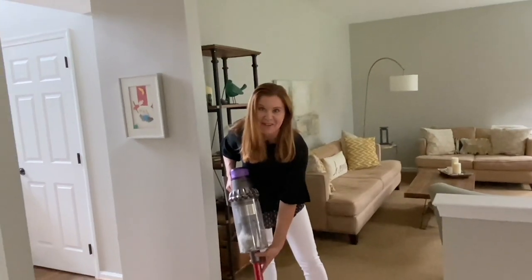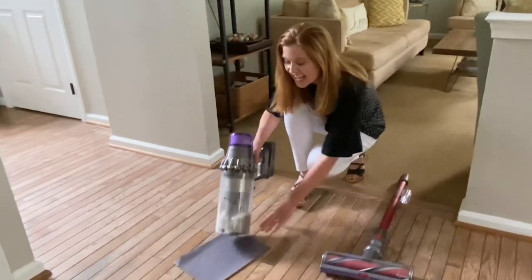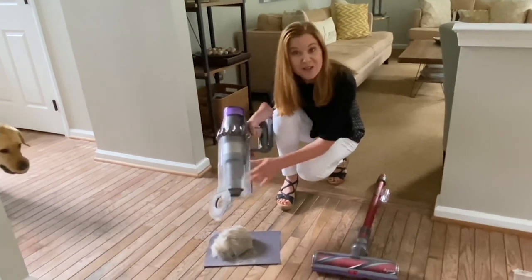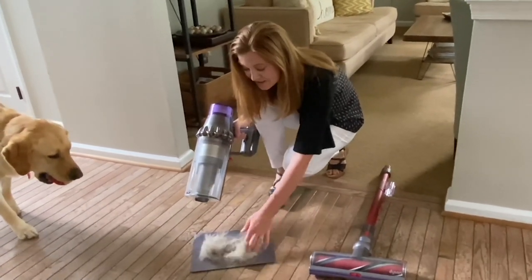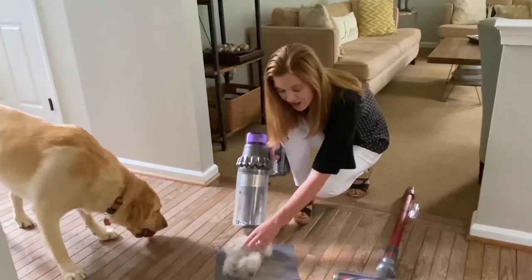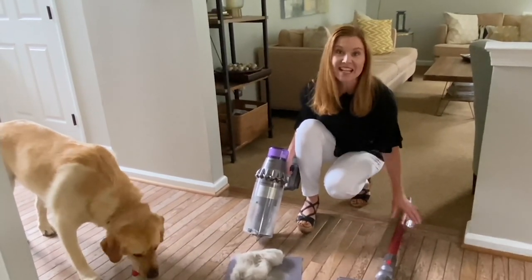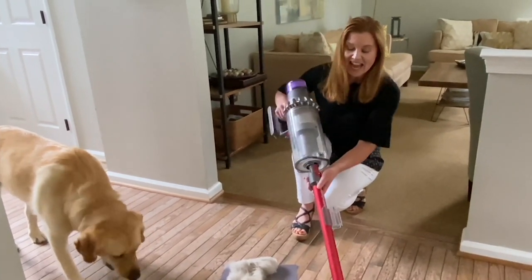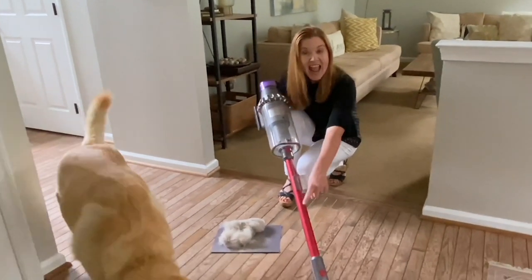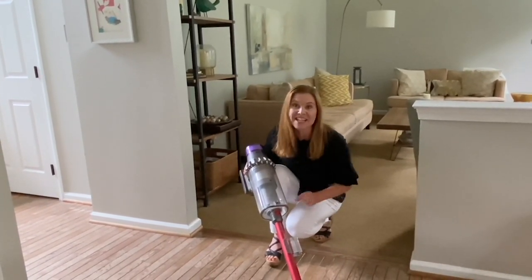Now let me show you the power that this has. I'm going to dump out everything that I collected from the basement and the first floor of my home. Wow, look at that. We do have three pets, so we have lots of pet hair, lots of dirt and dust — it's a busy household. This Outsize is great because it has a 150% bigger bin so I can collect more, and it has a 25% larger cleaner head, so now I'm going to be getting more with each and every pass.